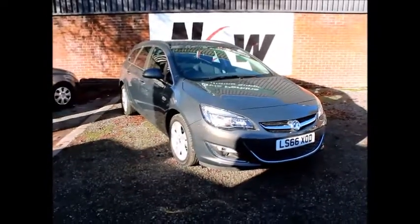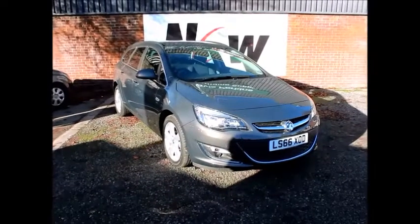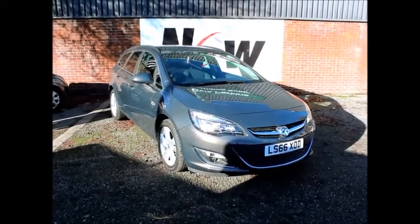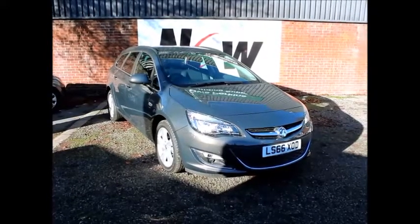You can reserve this vehicle online with a £100 no quibble deposit, or call the internet sales team to arrange a convenient appointment. If you are thinking of finance, we are confident we can beat any high street lender with our flexible dealer funding plans. Thank you for visiting Now Vauxhall.